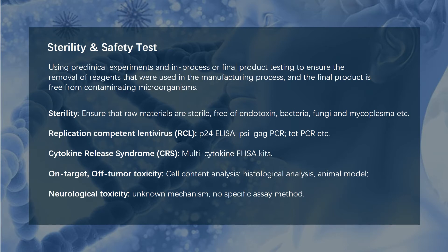The safety issue is much more complex. Cytokine release syndrome, on-target off-tumor toxicity, and neurological toxicity are all very important safety issues of CAR T therapy. Cytokine release can be tested by multi-cytokine ELISA assay, on-target off-tumor toxicity can be tested by cell content and histological assay. The mechanism of neurological toxicity remains unknown, so no specific assay method could be used.